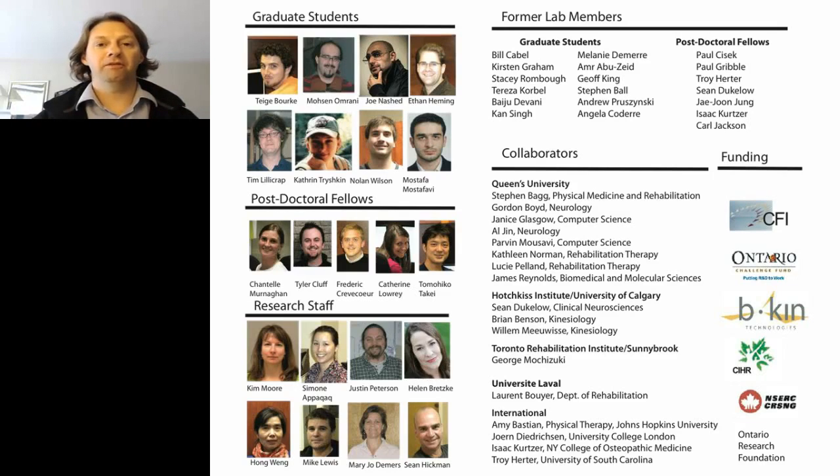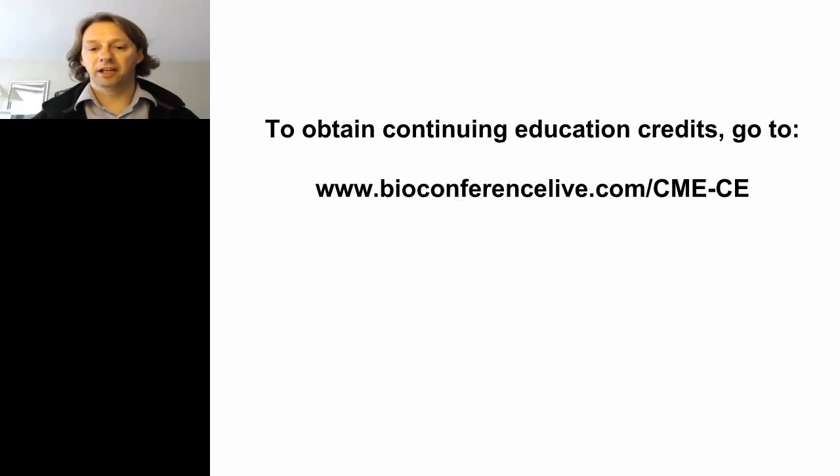Thank you all for joining this session and listening to the talk. For CME credits, you need to go to the website listed on the slide currently on the screen.